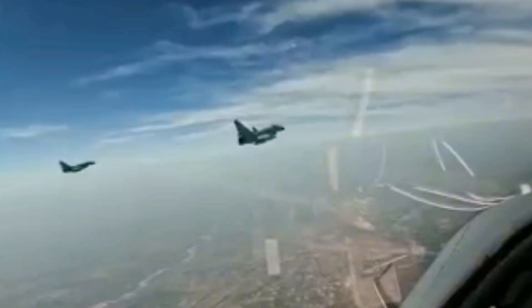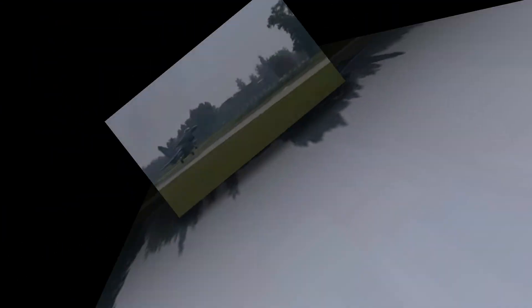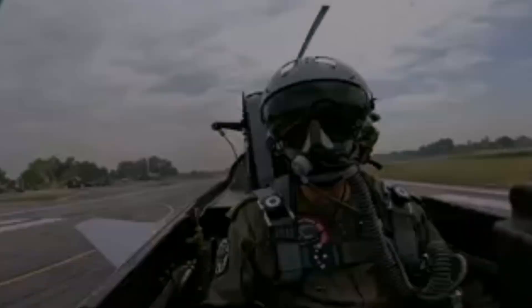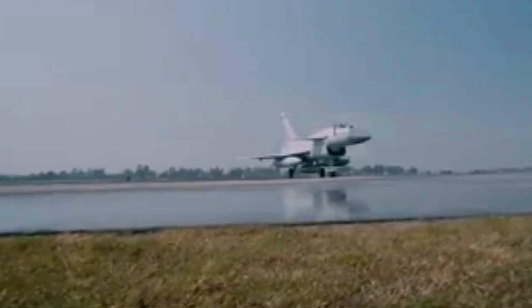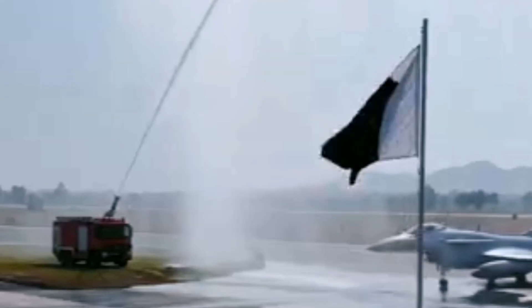The J-10C is a 4.5th generation multi-role fighter, while the F-16 spans 4th to 4.5th generation versions, and the F-35 is a 5th generation stealth platform. China has approximately 200 to 300 J-10C fighters in service by early 2025. Egypt purchased Chinese J-10C fighters in 2024, driven in part by frustration with U.S. restrictions and rising costs.